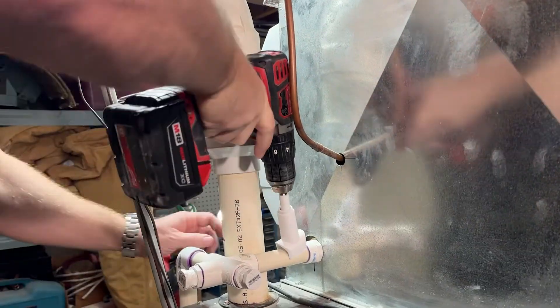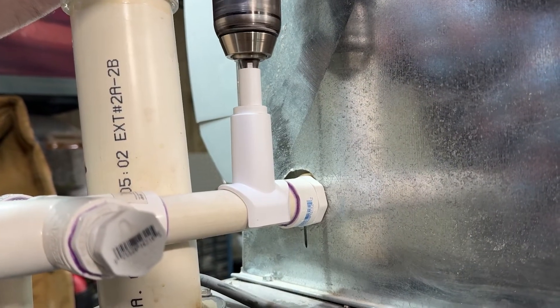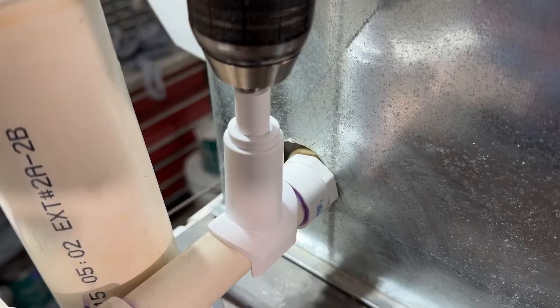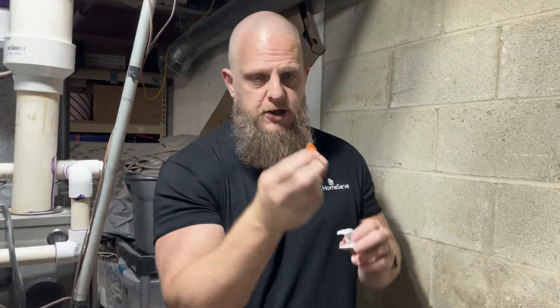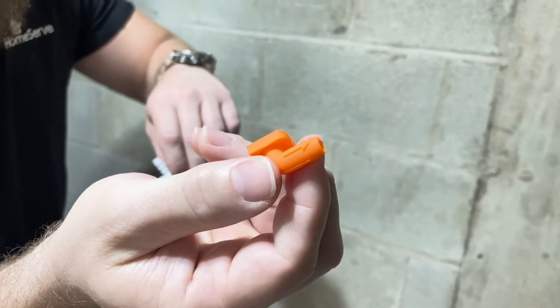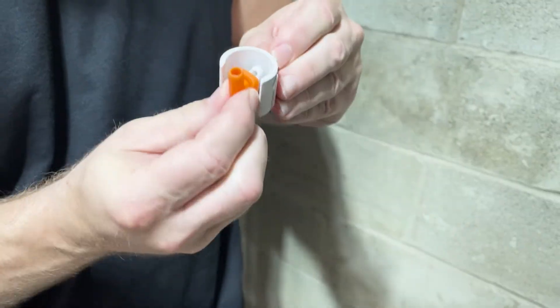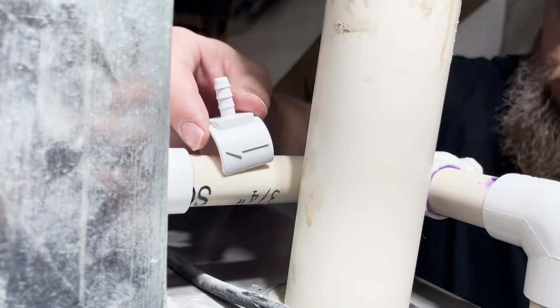Per iFlow instructions, attach the drill bit and guide to a variable speed drill, then simply snap the guide over the drain line and drill until you feel the bit enter the line. The guide will ensure that your hole is drilled perfectly and prevent the bit from over-penetrating. The iFlow kit came with this orange silicone nozzle with an arrow on it, and we are going to attach that facing the same direction as the arrow on this attachment. Since the condensate is going to flow away from your unit, we are going to position these arrows facing toward the unit, in the opposite direction of the flow.